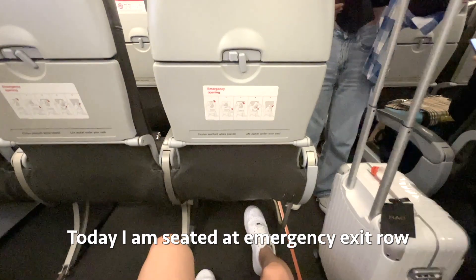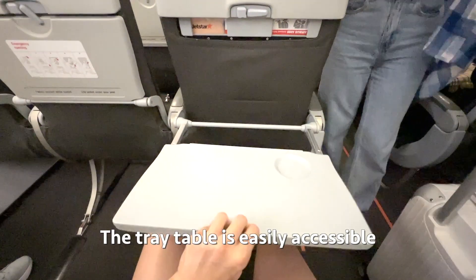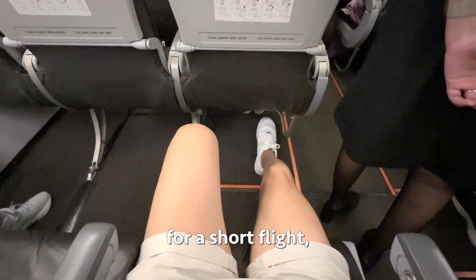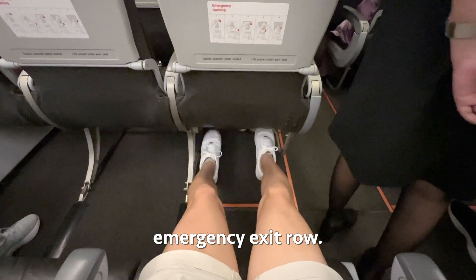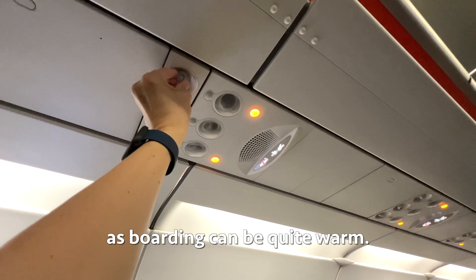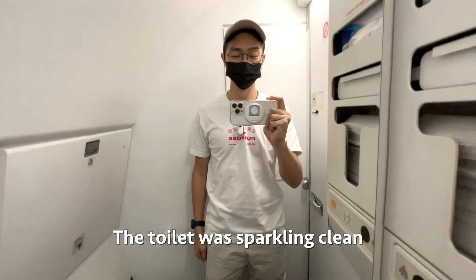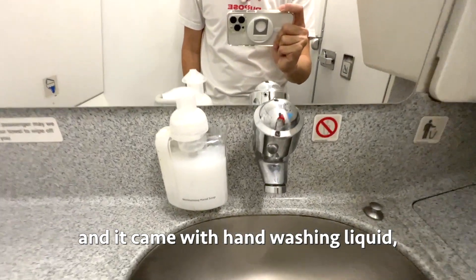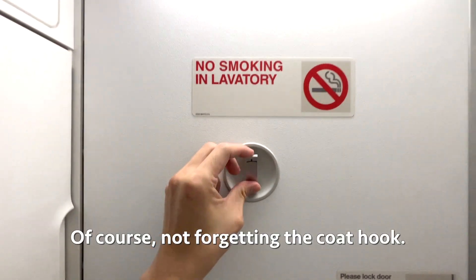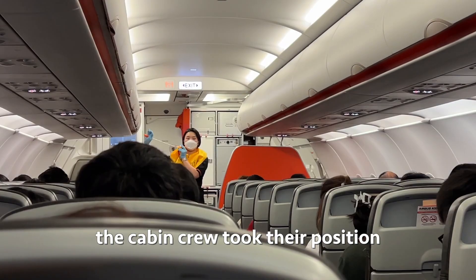Let me give you a seat tour. Today I'm seated at emergency exit row seat 12C. The tray table is easily accessible and can be further extended. The seat pitch is very comfortable for a short flight. I love aircraft with an adjustable air vent, as boarding can be quite warm. Reading lights can be found above you too. The toilet was sparkling clean — it came with hand washing liquid, a nappy changing table, adjustable air vent, facial tissues, and a coat hook.